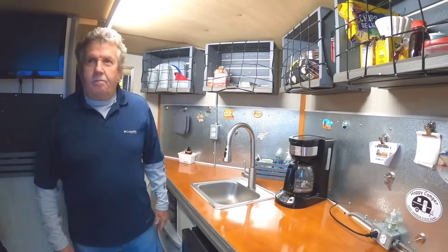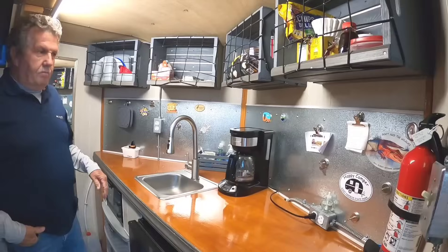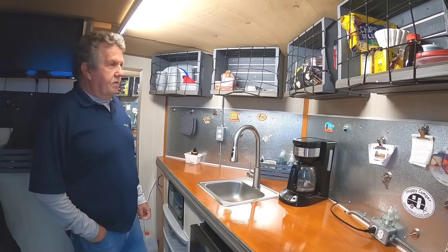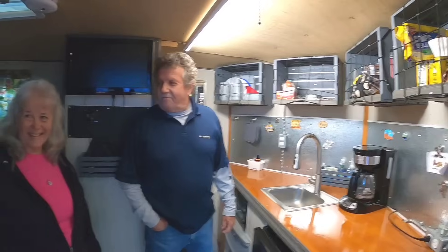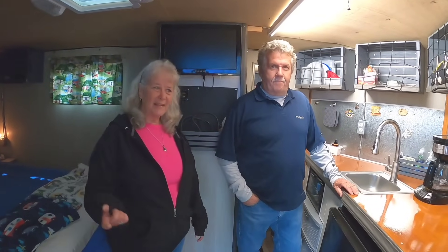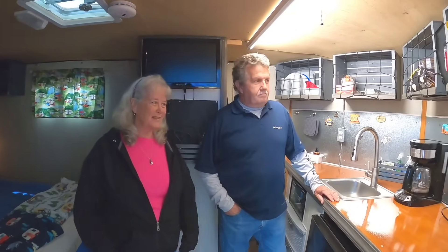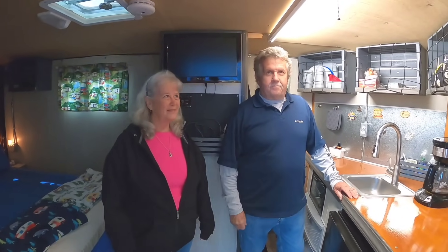Let's talk a little more about this magnetic backsplash - that's made out of galvanized sheet. You got that idea from another walkthrough video we did. Terry, it was from Jan and Johnny's video, and that's been quite a while back. And they actually came yesterday and went through the trailer and looked - she loved it. Aren't they a really sweet couple? We just love Jan and Johnny.